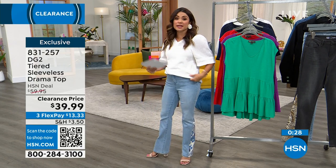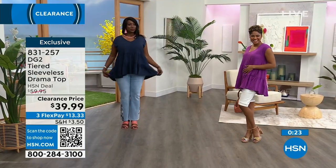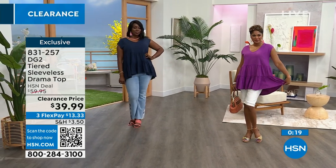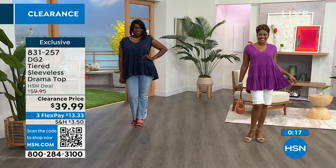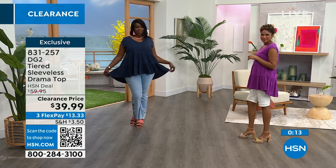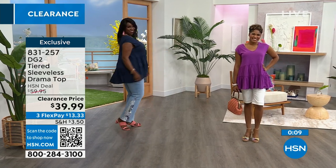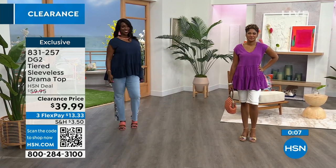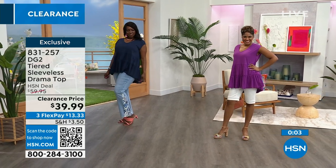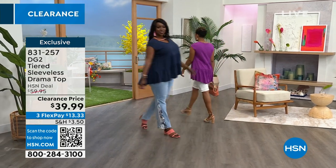Dana wears a 1X, and Brittany is in the extra small with this one. You can definitely stay true to size — you've got more room to play with here. If you're in between sizes, you could even go down one if you wanted. But grab this while you can at $39.99. The colors are incredible — that berry that Brittany has on and the red are the most popular right now. If you need a Fourth of July outfit, get the red — wear that with white.